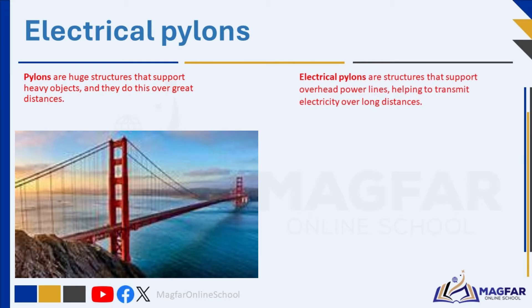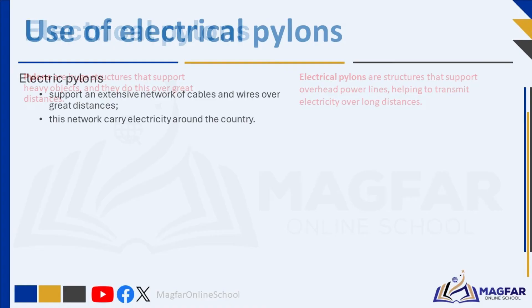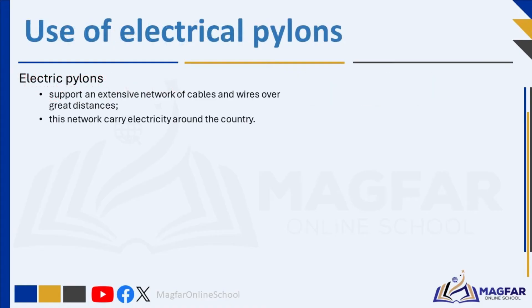Electrical pylons are structures that support overhead power lines, helping to transmit electricity over long distances. Electric pylons are like cell phone towers with a broad base and a narrow top. These pylons come in various designs, showcasing creativity and effectiveness in solving the same problem. Electricity passes through a network of cables and wires called transmission lines, which are carried across the country by pylons.